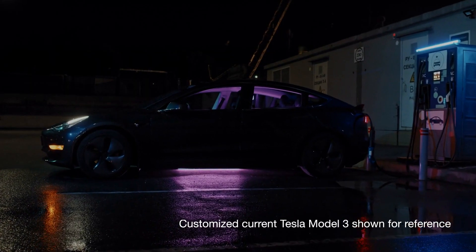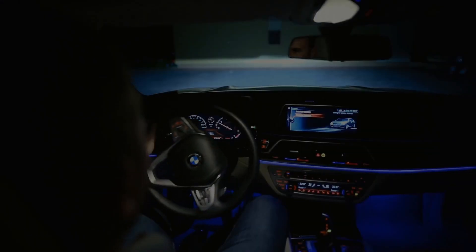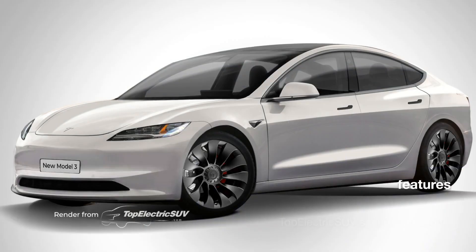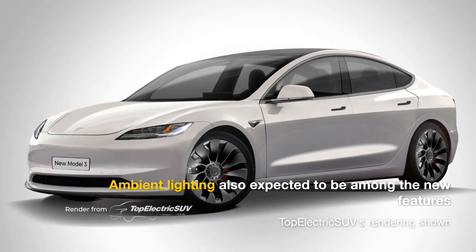Another glaring omission in the current Model 3 is ambient lighting, something customers switching from the BMW 3 Series and other conventional luxury cars particularly miss. The new Model 3 arriving later this year is said to include this premium interior feature.